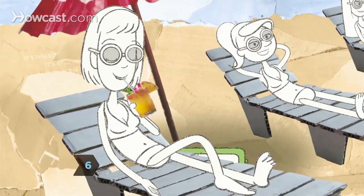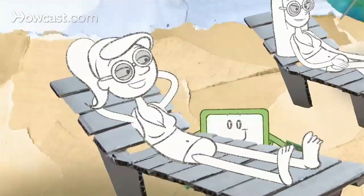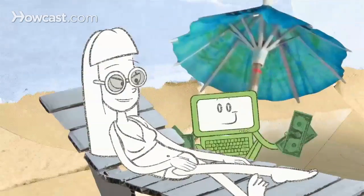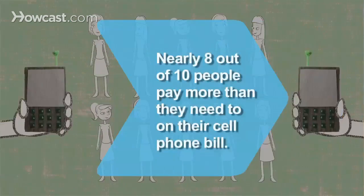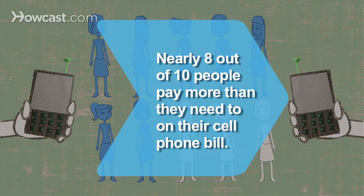Step 6: Enjoy your windfall. BillShrink has found more than a billion dollars in savings from more than one million people, and they're just getting started. Did you know? Nearly 8 out of 10 people pay more than they need on their cell phone bill.